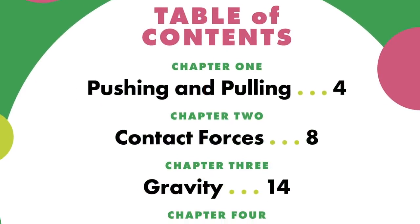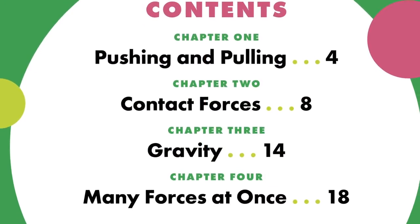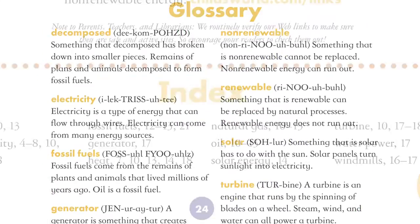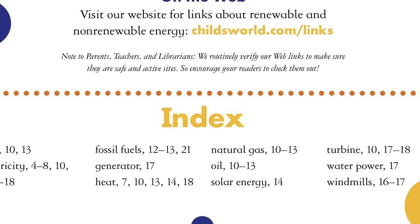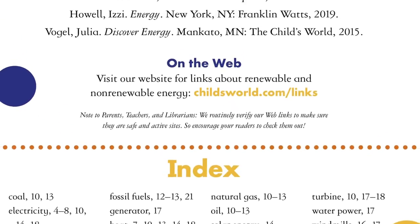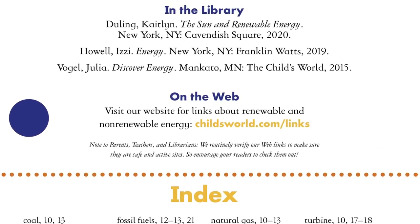A table of contents helps new readers navigate the intriguing information inside the book, and a phonetic glossary and index provide additional support. Backmatter includes kid-friendly sources for further research and suggested websites to learn even more.